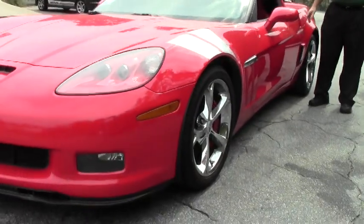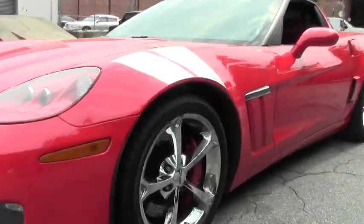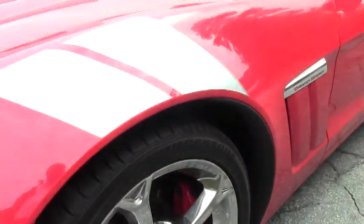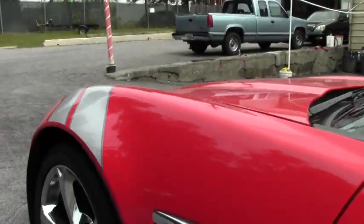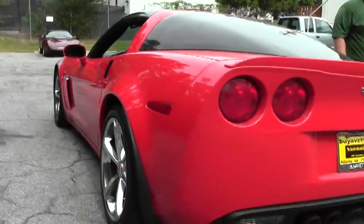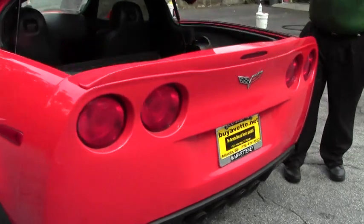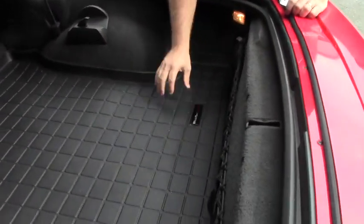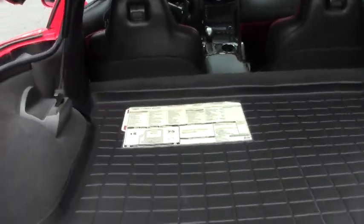The car came to us with a glass top, it does have Bluetooth, the beautiful chrome Gumby wheels, and the F55 magnetic ride control. The WeatherTech mat to keep the carpets nice and new, and the original window sticker to the car.